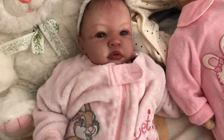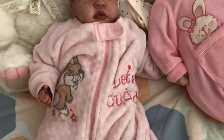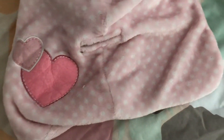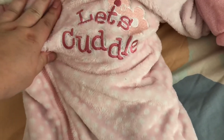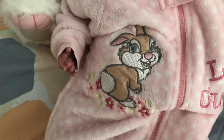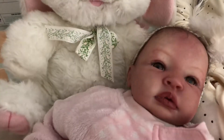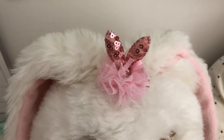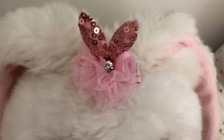Paris is wearing this cute little sleeper sleeping bag — as you can see it turns into a sleeping bag. It says 'let's cuddle' and then on the other side it has a cute bunny rabbit. Now let's look at the bunny — the bunny has some extra bunny ears and there's a little bit of bling.